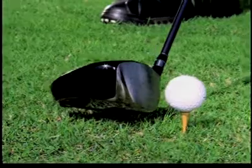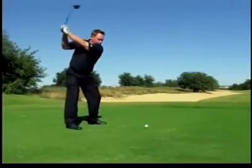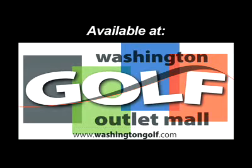With this technology, we're going to get more accurate and straight golf shots. Dominate the golf course like never before. Try a new nitrogen-charged Air Force One now. Visit the new Washington Golf Outlet Mall — see and feel the future of golf.